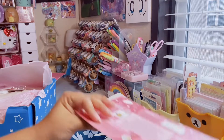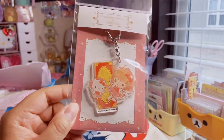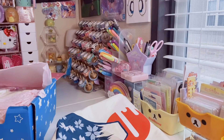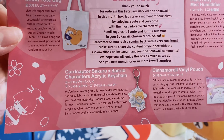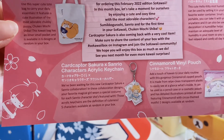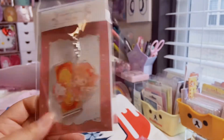Next item is this Card Captor Sakura and Hello Kitty keychain, which I did see as a spoiler. It's a little plastic acrylic keychain and the packaging is so cute. The description says: Card Captor Sakura and Sanrio Characters Acrylic Keychain — in this collaboration, your favorite magical girl wears a special costume for each Sanrio character she's featured with. There are five different designs. This Cinnamoroll one is so cute, and I didn't even realize Hello Kitty — she has the little ears and the bow, which makes it even cuter.